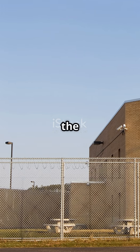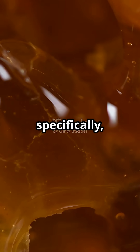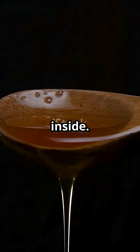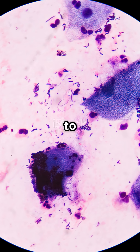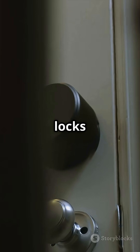Honey is like the Fort Knox of foods. One big reason? Water — or specifically, the lack of it. Honey is almost bone dry; there's barely any free water hanging around inside. And microbes — bacteria, fungi, mold — need water to survive. No water, no party. So right out of the gate, honey locks the door on invaders.